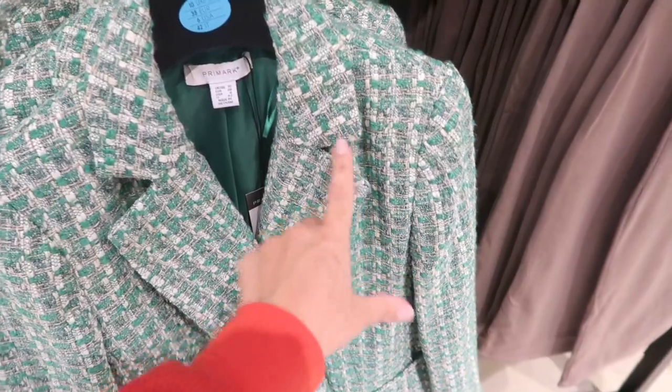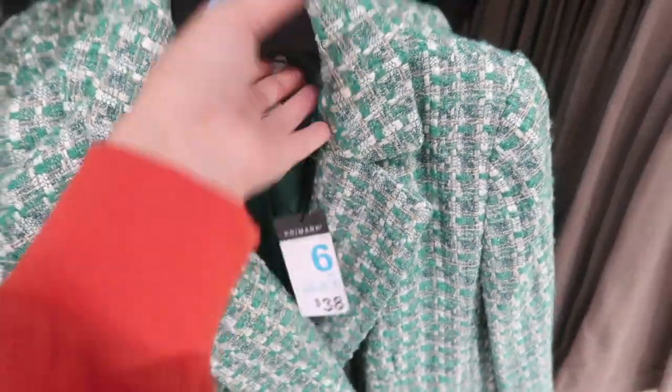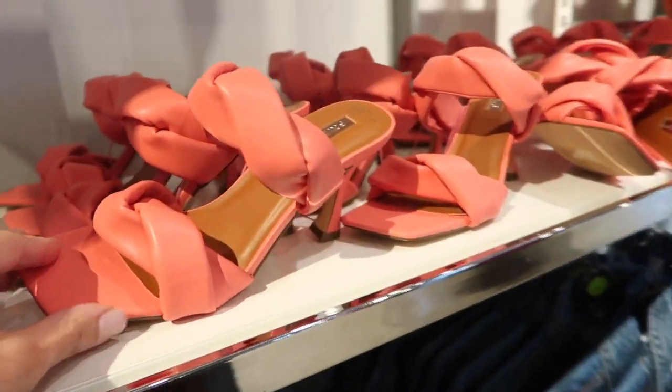Really cute little tweed blazer — this one has the smaller collar with the lapel, gold buttons, little faux pockets, and a relaxed wrist. It's completely lined on the inside and this one's thirty-eight dollars.